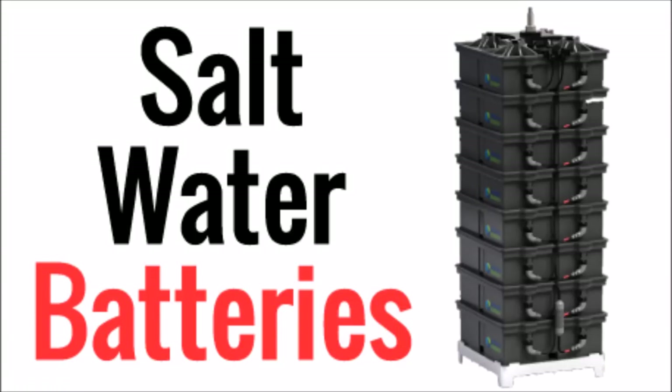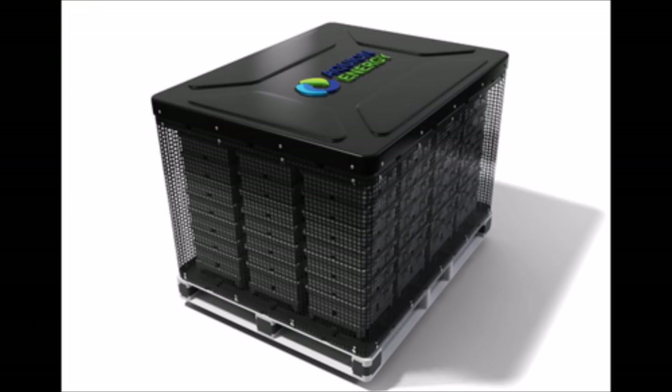What's up YouTube, this is LDS Reliance. I want to talk about a really cool battery technology that uses salt water. These are also called aqueous hybrid ion batteries or sodium ion batteries, although there are a few differences. Either way, all of these battery types use concentrated saline solution as the electrolyte.